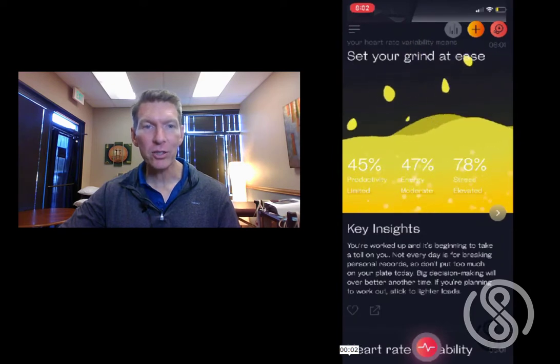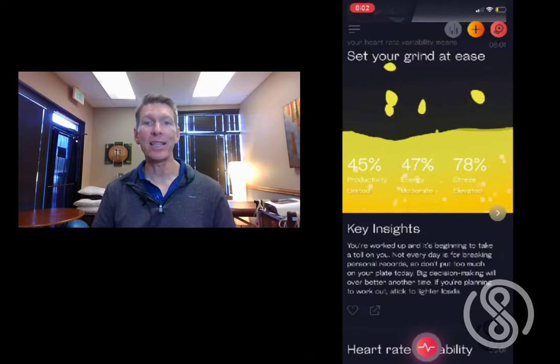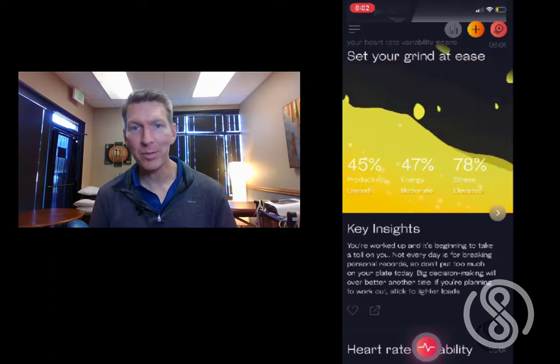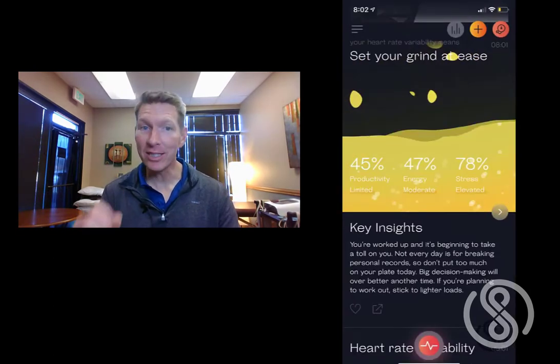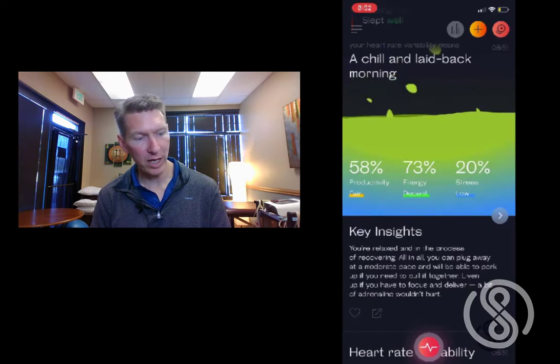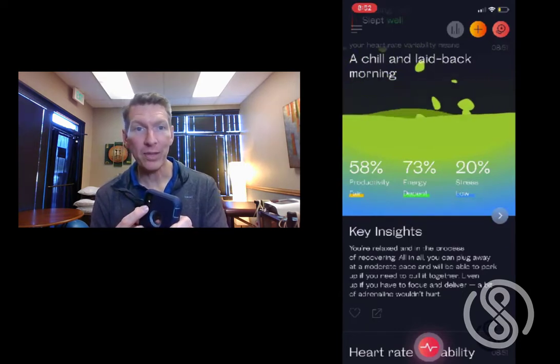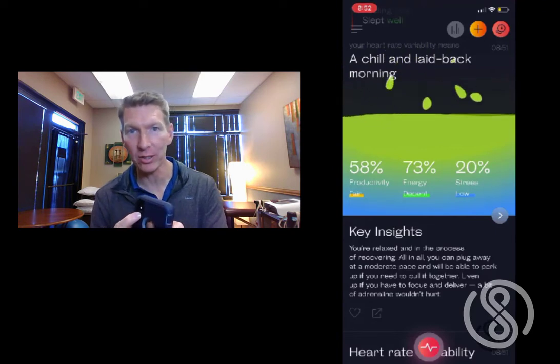The incredible thing about heart rate variability is that it tells you instantly how full your tank is — whether or not it's emptying out. The Weltery app is a truly amazing piece of technology because there's considerable evidence in the research demonstrating that using a smartphone camera and lamp reads your physiology well enough to rival a hospital EKG with regard to heart rate variability.